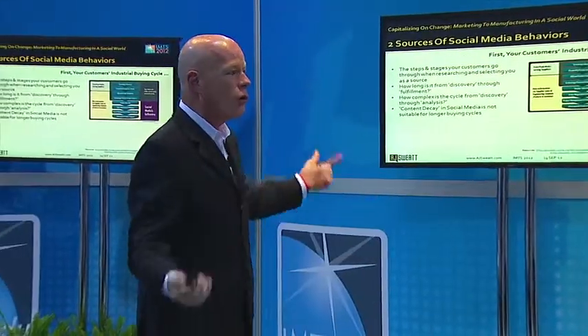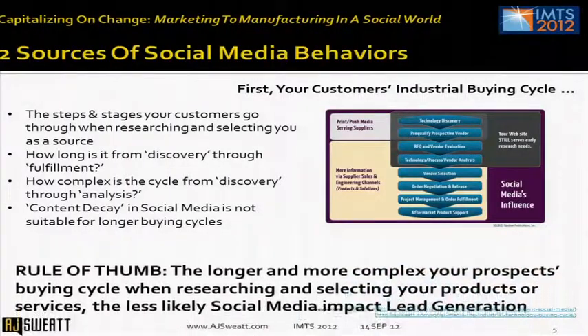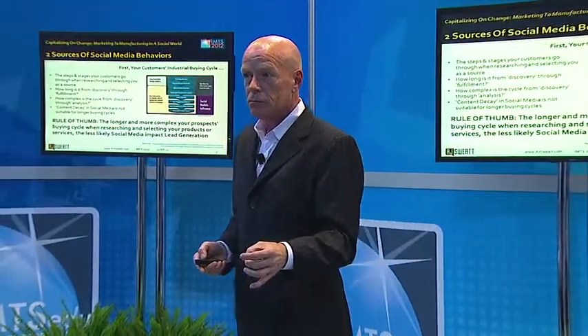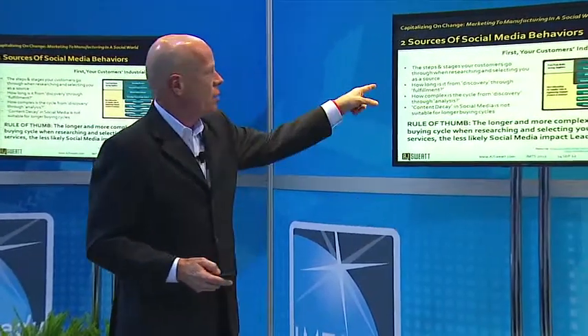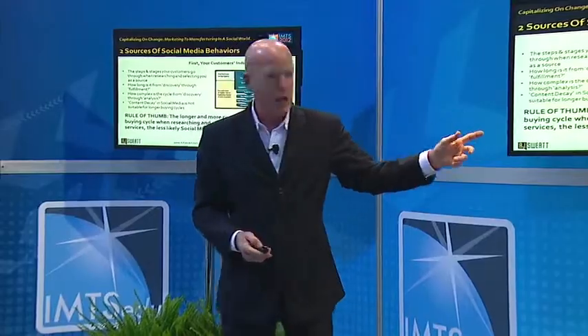The longer and more complex the buying cycle, the less likely social media may impact lead generation — or even branding — for an industrial company. So it's important to take this into account first: the buying cycle your customers go through to make a selection.